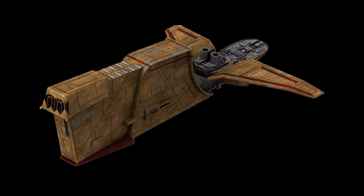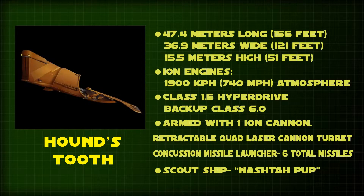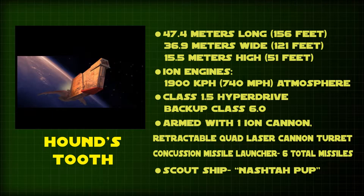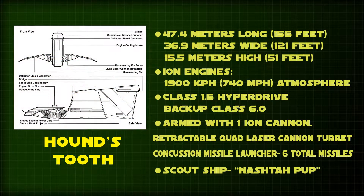The Houndstooth was a modified YV-666 light freighter and actually was the second ship of Bossk, because the first one was destroyed by Chewbacca and Han Solo. The ship was originally meant for cargo hauling and as such had multiple decks that could house a total of 20 metric tons of cargo and six months of consumables.